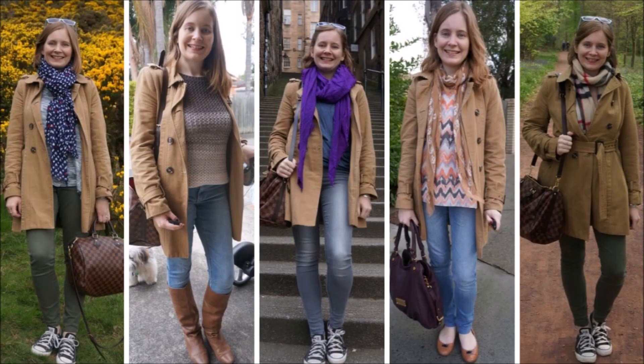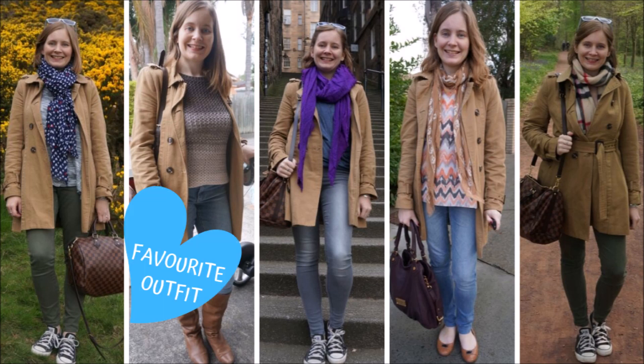A trench coat looks just as great casually as it does worn formally with dresses, pencil skirts, and pants for work. I like wearing my trench coat with jeans — olive jeans, blue jeans, grey jeans. It looks great with any color of denim that you want to wear with it. I really like the way the trench coat flares out over a pair of skinny jeans. It's just such a nice outfit silhouette.